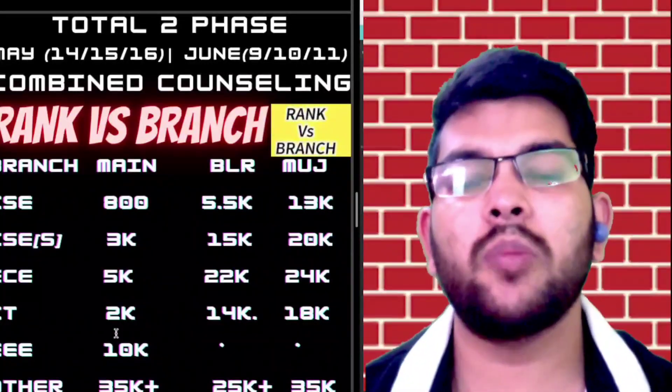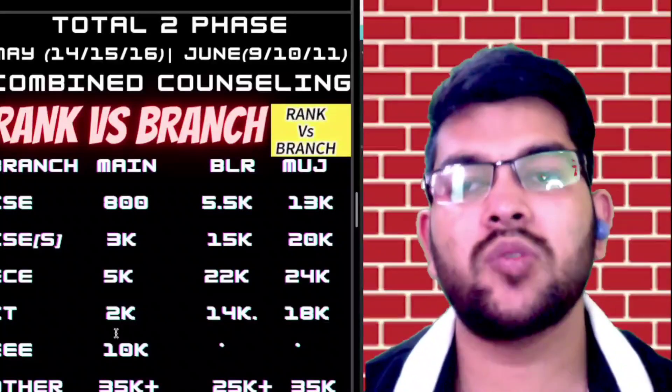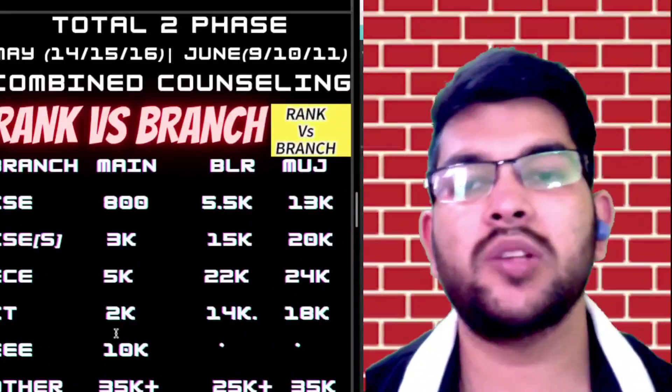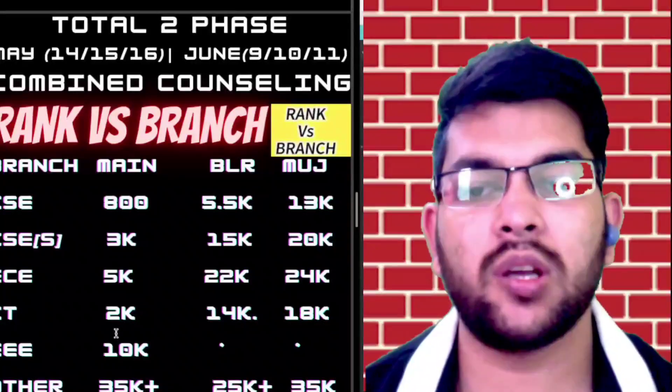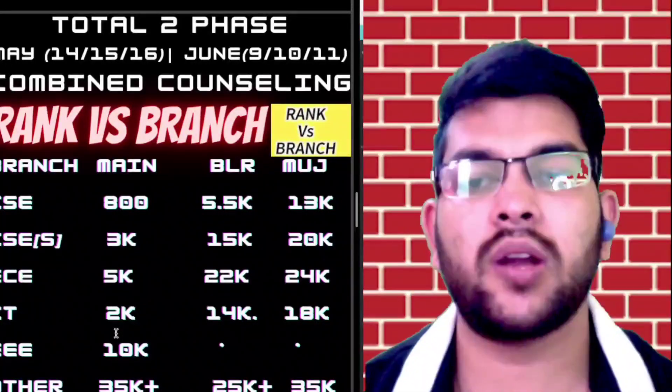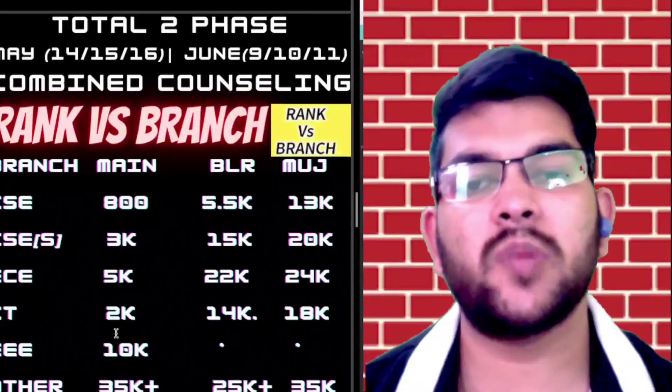This is all about marks versus rank versus branch for Manipal Entrance Test 2022. Hope you found this video very useful. Please try to subscribe to this channel so you will get all updates in the future, and try to share this video with your friends so they can also get this information. Thanks for watching — please subscribe.